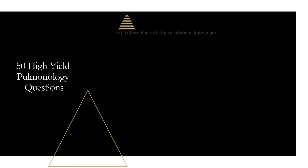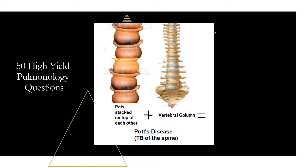Question six: tuberculosis of the vertebrae is known as Pott's disease. A way to remember: pots stacked on top of each other look like vertebrae, forming a vertebral column — Pott's disease equals TB of the spine. It normally affects the lower thoracic and upper lumbar region.